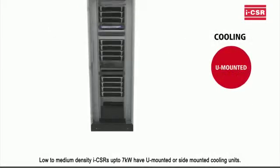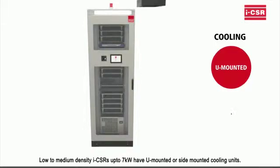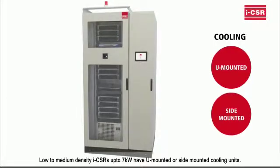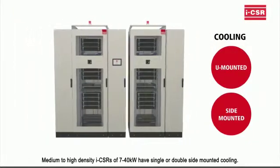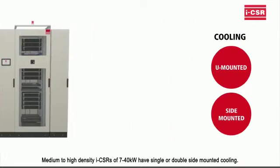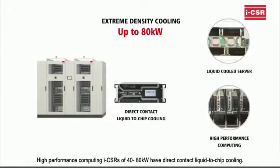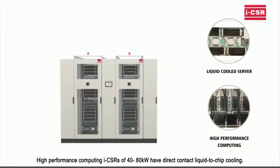Low-to-medium density ICSRs up to 7 kilowatts have U-mounted or side-mounted cooling units. Medium-to-high-density ICSRs of 7 to 40 kilowatts have single or double side-mounted cooling. High-performance computing ICSRs of 40 to 80 kilowatts have direct-contact liquid-to-chip cooling.